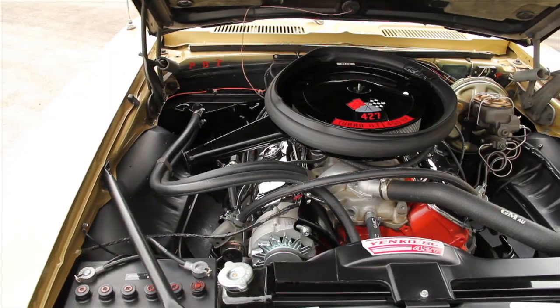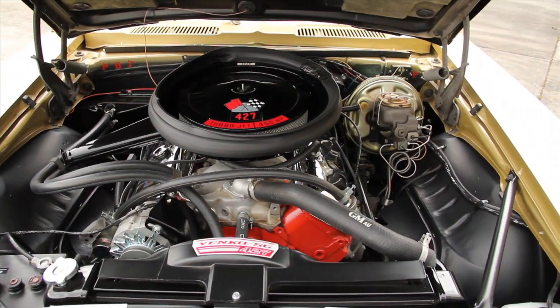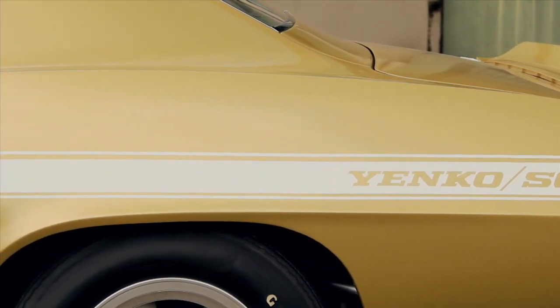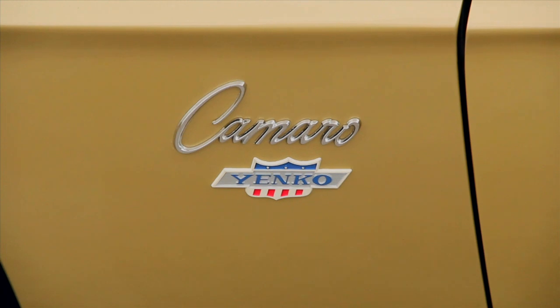And Yenko was perhaps the strongest of these dealers, ordering 201 1969 COPO 427 Camaros, but he didn't stop there. The Yenko Supercar Camaro received a bunch of other modifications to make it ready to race when the new owner took possession.